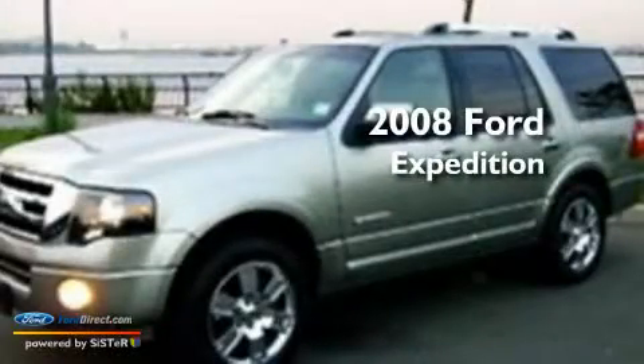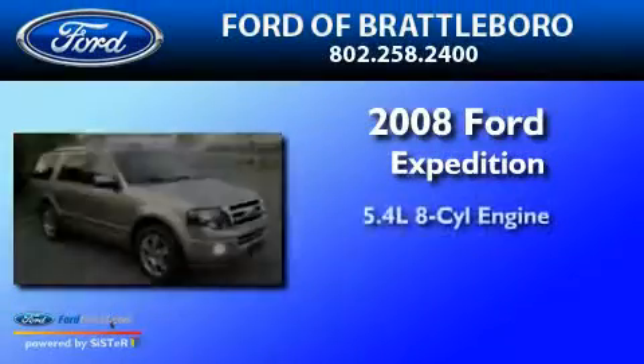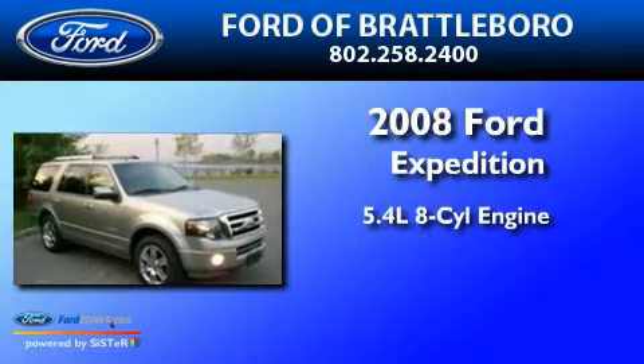This is a 2008 Ford Expedition. It features a 5.4-liter, eight-cylinder engine, a six-speed automatic transmission, and four-wheel drive.